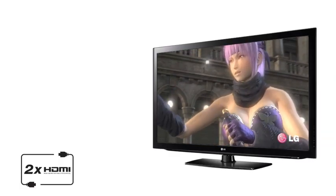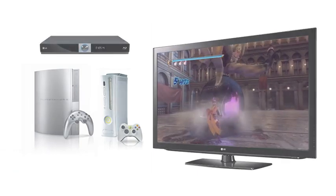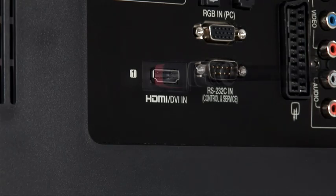Experience the ultimate multimedia sensation by connecting your games consoles, Blu-ray players or other high definition devices to the two HDMI ports.